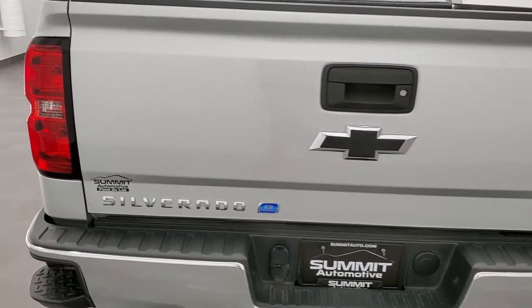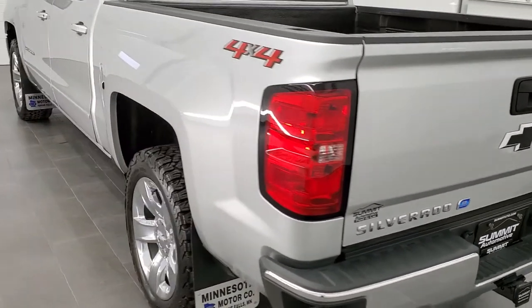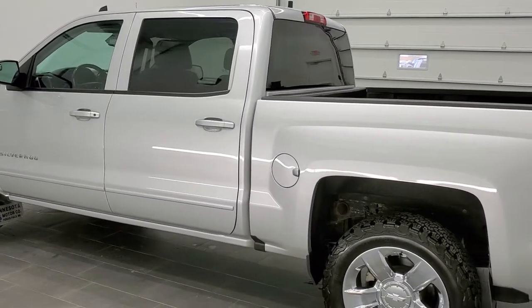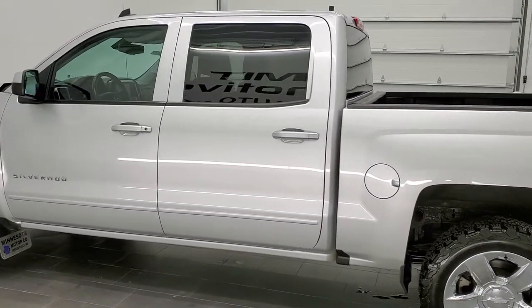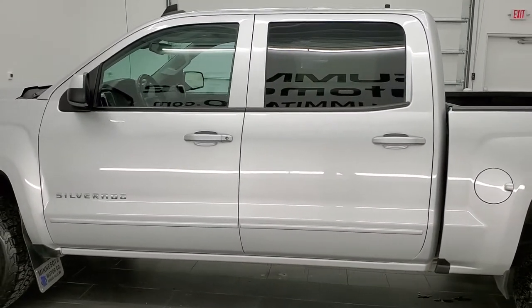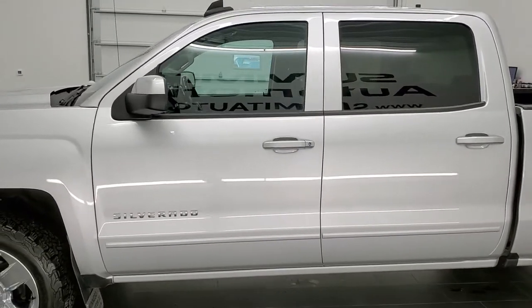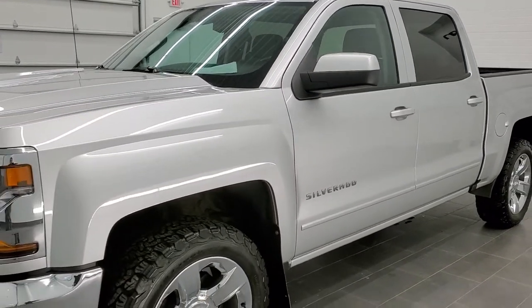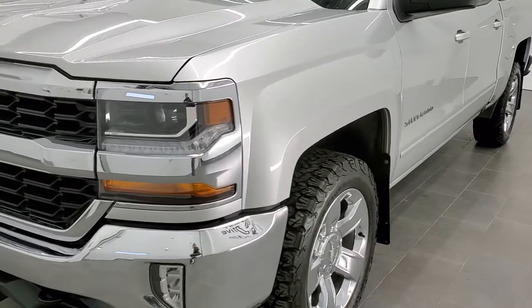This truck has the 5.3 liter V8 motor with the electronic e-assist. This vehicle has been fully safety inspected by our service shop, has a fresh oil and filter change, all the fluids have been checked and topped off, and this truck is 100% ready to go.